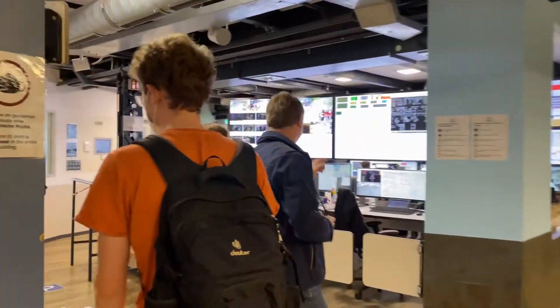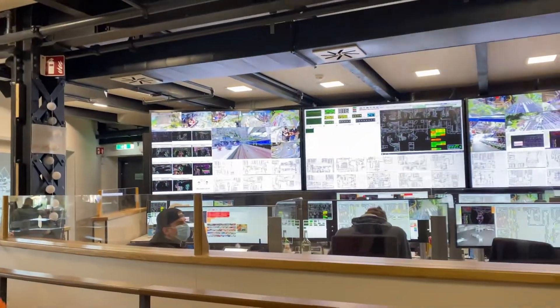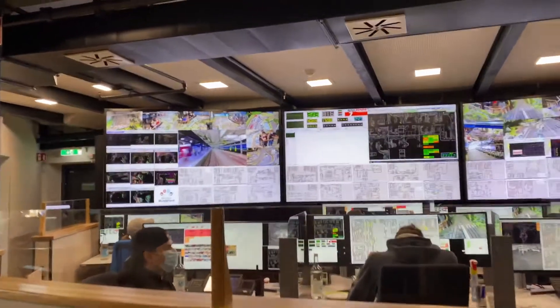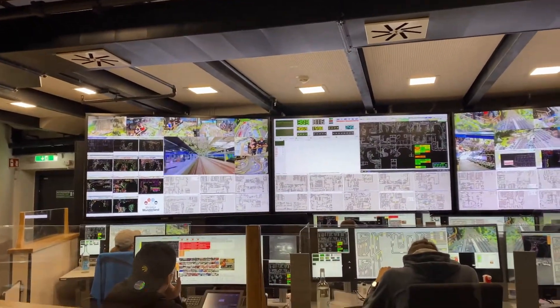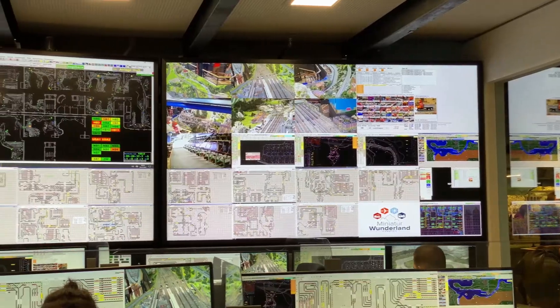Next we went to this control room where they track all trains, cars and — as you'll see later — airplanes and ships. In case any crashes happen, one of the employees will go to the location and fix the issue as fast as possible.